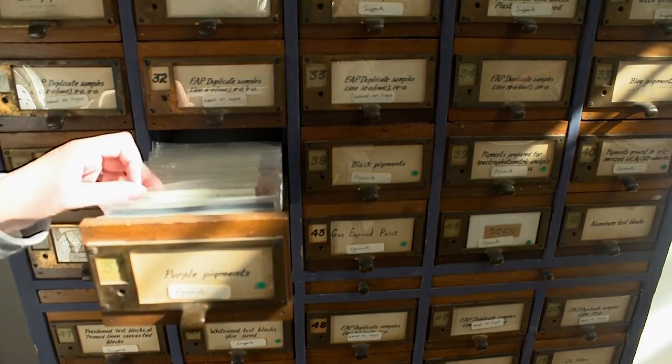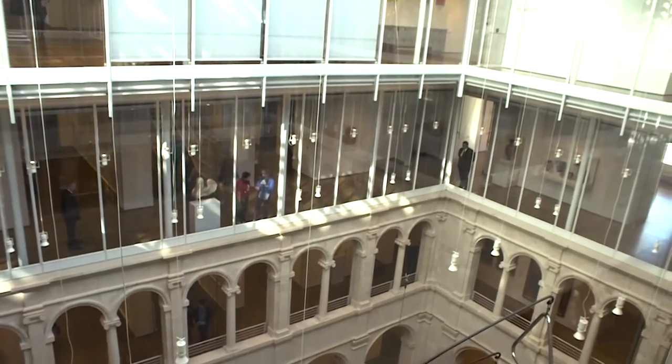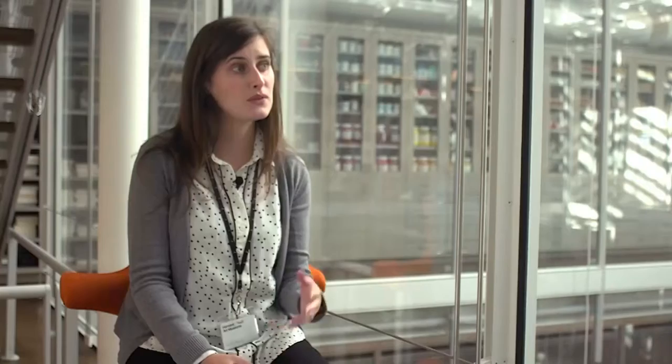Right now we're in the Harvard Art Museums, and in particular we are in the Strauss Centre for Conservation, which sits on the fourth and fifth floors of the museum, and we do scientific analysis of the artworks in the collection.